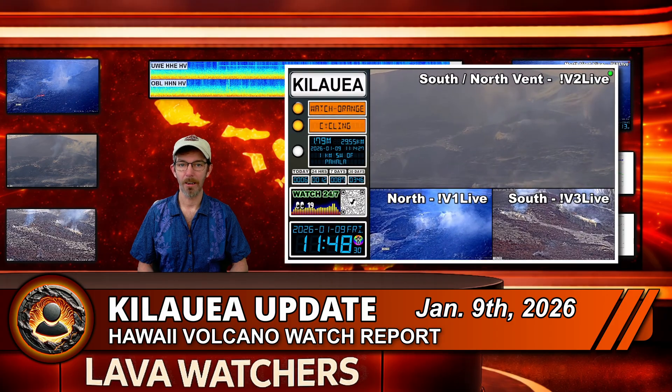Before we begin, remember to watch the live 24/7 Kilauea monitoring stream so you don't miss all the precursory activity and the awesome start of Episode 40. The link is pinned in the comments below.